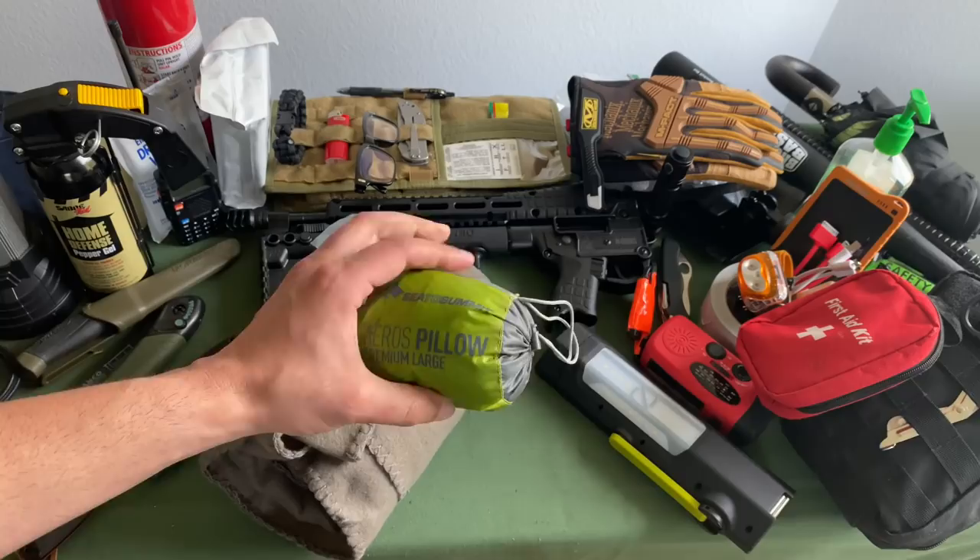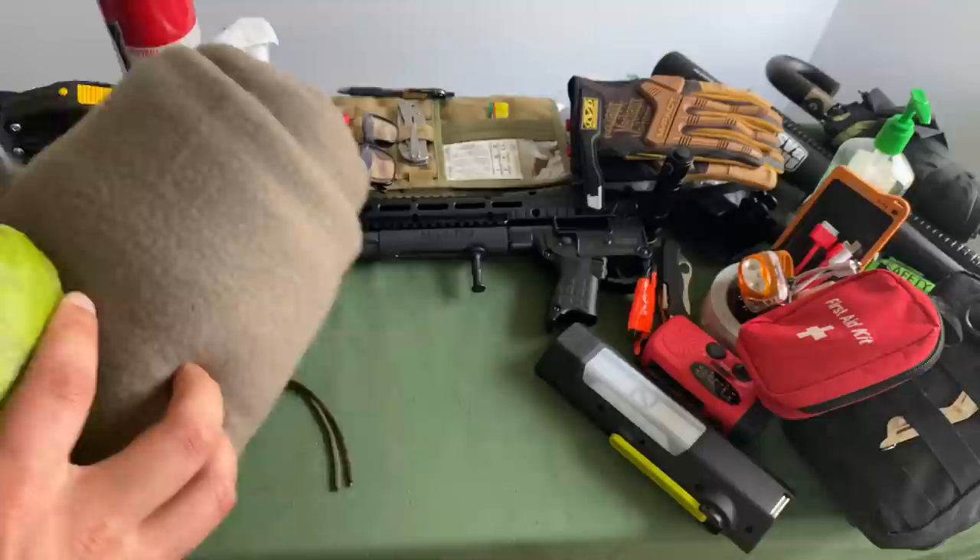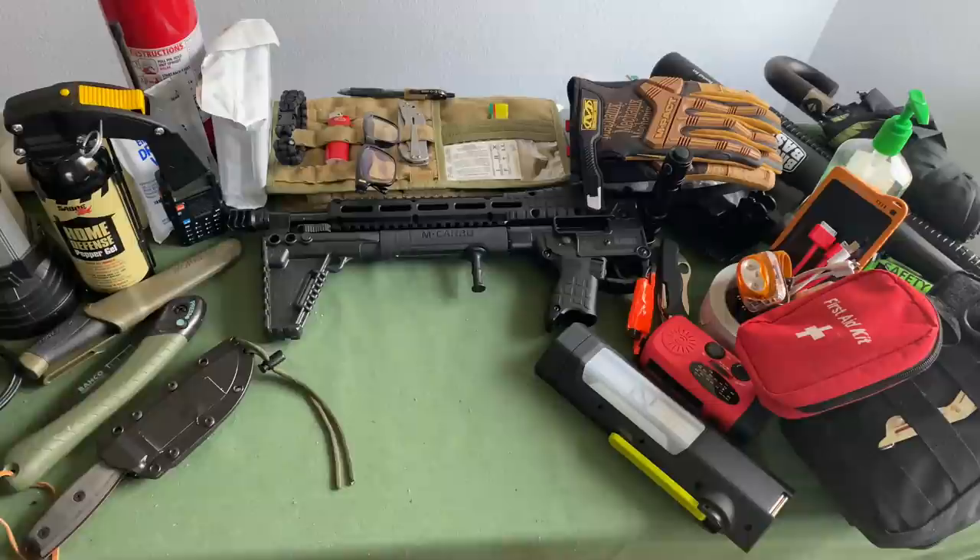I have a blow-up pillow from Sea to Summit — super comfortable. That way you're able to stay warm inside the car. You can also have a survival bivy. Having that emergency blanket in your car will help you stay warm.